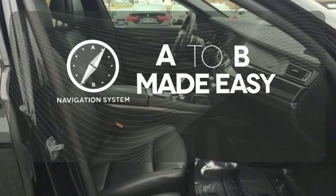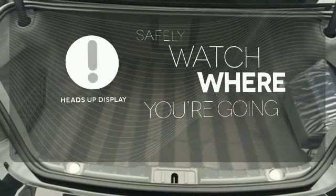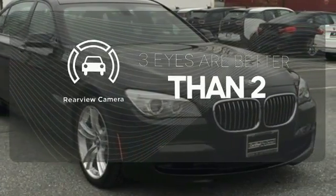Never feel lost again with the navigation system. The heads-up display puts the important information in your line of sight for a safer drive. The backup camera gives you a clear picture of what is behind you.